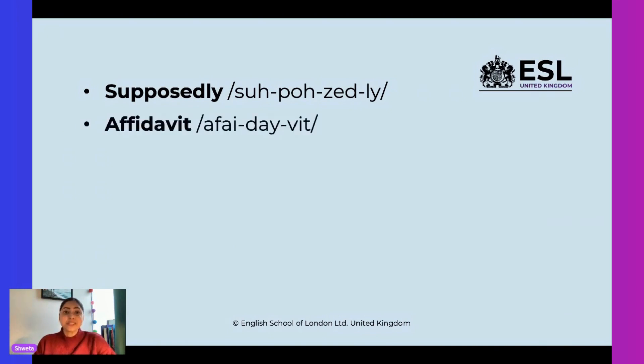This word comes in handy when there are legal documents — it is called an 'affidavit.' Yes, an affidavit. What is this word called? It's called an 'asterisk.' Can you repeat this after me? Asterisk.